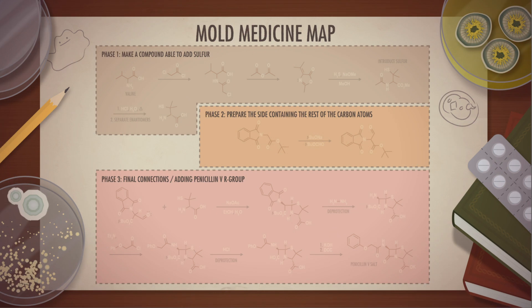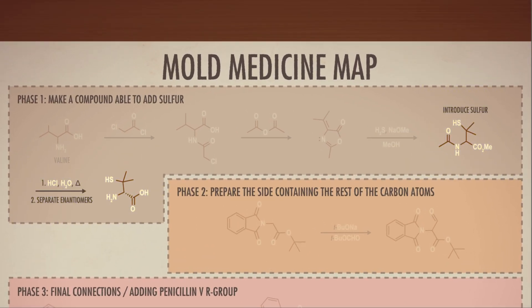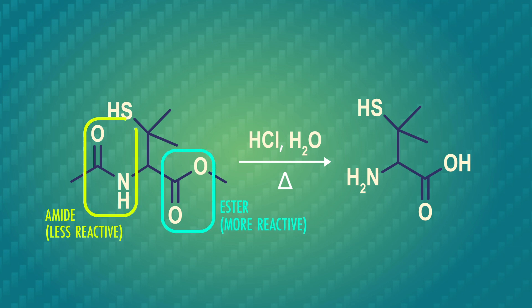Hydrolysis reactions pop up at a couple of points during our synthesis of penicillin. Let's fill these in on our mold medicine map that documents the steps in penicillin V synthesis, as first done by organic chemist Dr. John C. Sheehan. In this early step of penicillin synthesis, we used acid-catalyzed ester hydrolysis to convert an ester group into a carboxylic acid. You'll notice there's another functional group transformation here too — the amide group is hydrolyzed to form an amine. Esters are more reactive than amides as carboxylic acid derivatives, so the ester hydrolysis will happen before the amide hydrolysis.